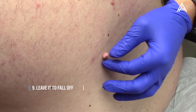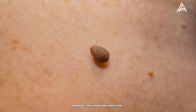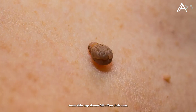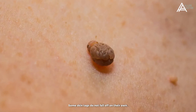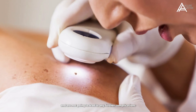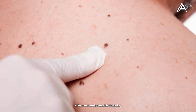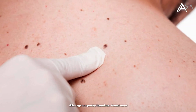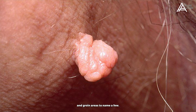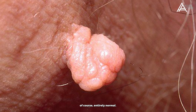Number 9: Leave It To Fall Off. You can always leave your skin tag until it falls off by itself. However, this could take some time and it's not even guaranteed to happen, as some skin tags do not fall off on their own. Still, it's important to remember that skin tags are harmless and are not going to lead to any further complications, so it's fine to leave them. Like most moles and birthmarks, skin tags are pretty harmless. Found on or nearby eyelids, armpits, neck and groin areas to name a few, they are incredibly common and entirely normal.